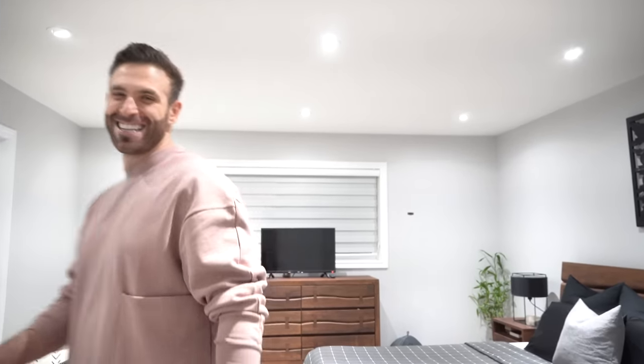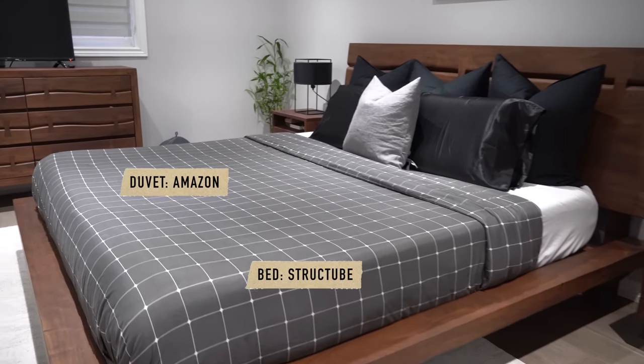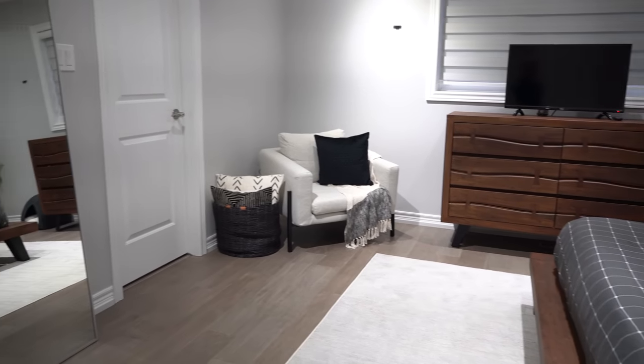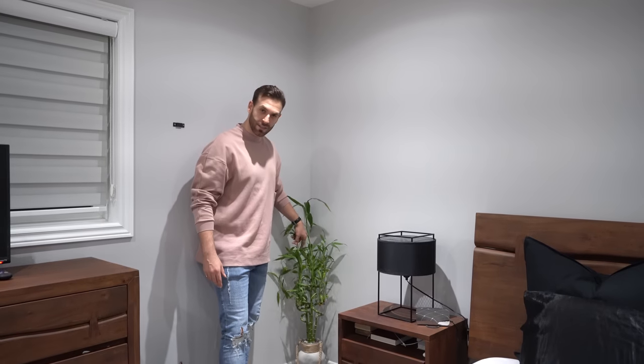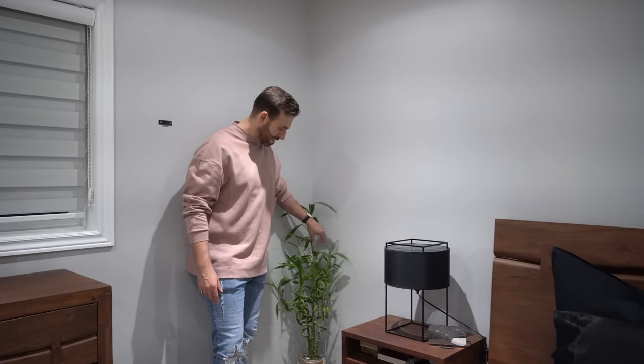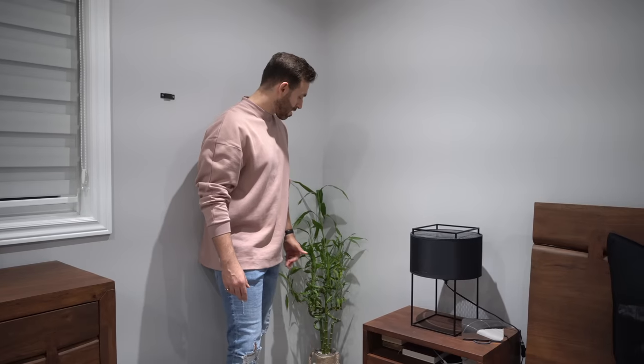We have the laundry upstairs rather than in the basement — this is a major upgrade and so much easier. There are never clothes on the floor because we just put everything straight in. Here is our master bedroom, where we've done the most detailed work in the whole house. The entire bedroom set is from Structube. We also have a little bamboo plant — a gift from Jasmine's mom that's been doing really well.